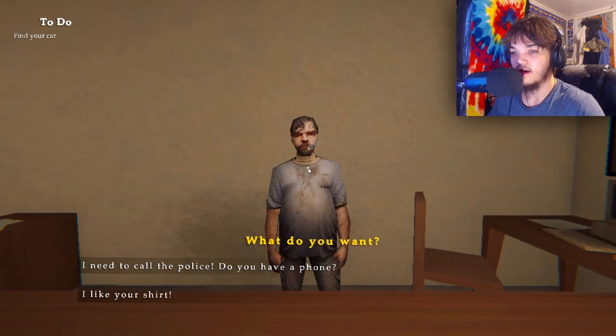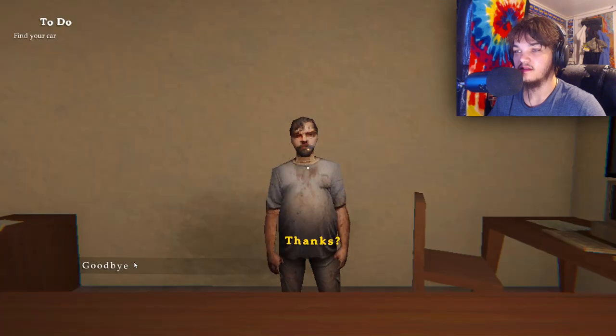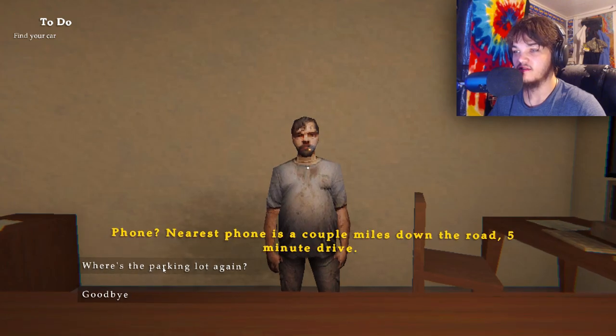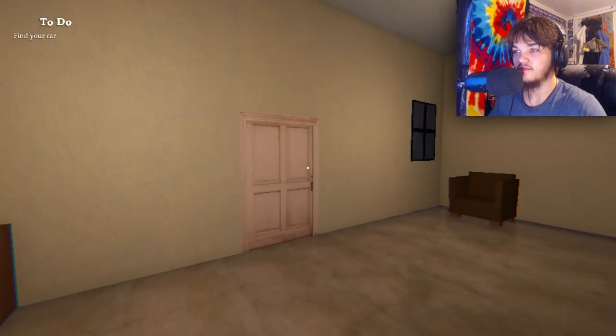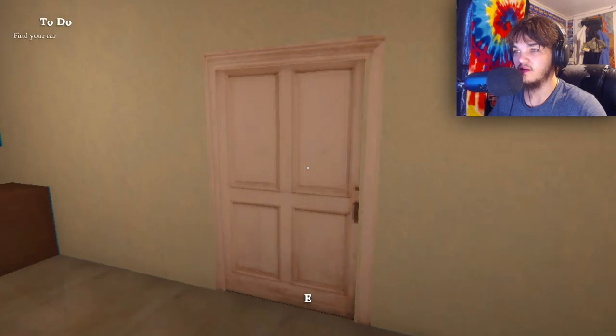This man — I need to call the police. Do you have a phone? I like your shirt. Thanks. Okay, let's get to business. Where's the parking lot? Phone — nearest phone is a couple miles down the road, five minute drive. Where's the parking lot again? Outside this door, take a left and then a right. Okay, I guess we'll do that.